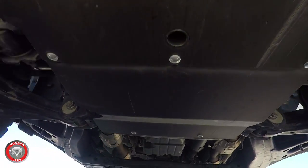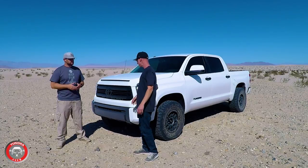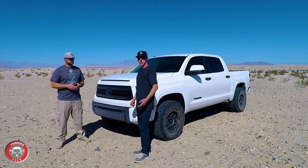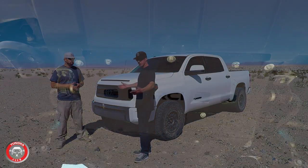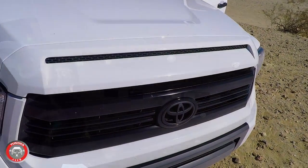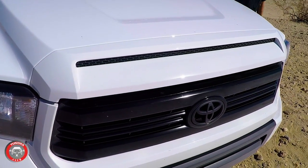Another recent add-on is the RCI front skid plate. As Tundra owners know, you have to remove the whole skid plate just to change the oil filter, so that was the main reason to buy it — plus better protection if I hit something while off-roading.